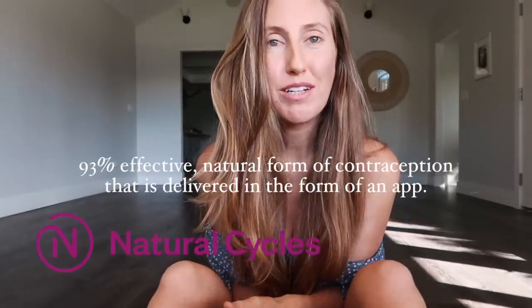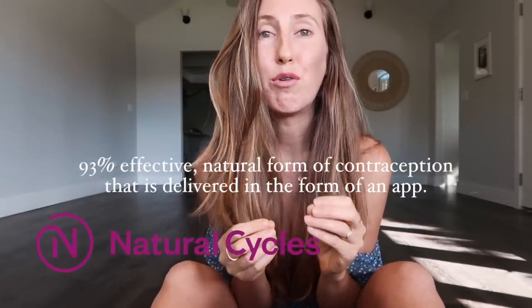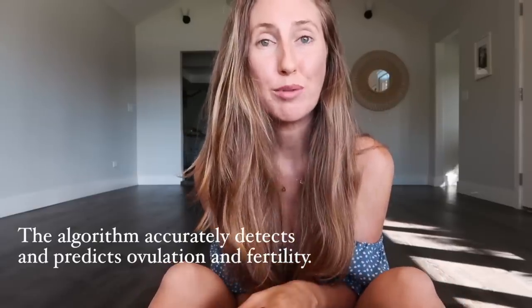I always start my day taking my temperature and inputting my results into this little app called Natural Cycles. Natural Cycles is a 93% effective natural form of contraception delivered in the form of an app. It uses a smart algorithm that is sensitive to subtle patterns in a woman's cycle to determine daily fertility based on basal body temperature.